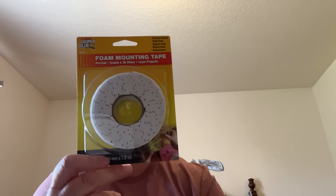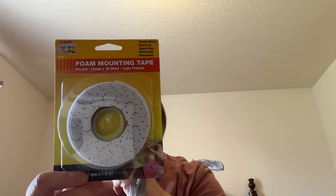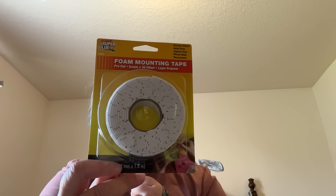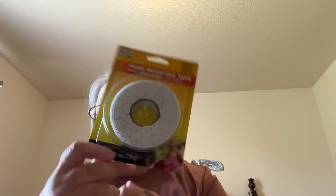I've got some foam mounting tape — it's pre-cut, double-sided, acid-free, photo safe, and permanent. I got this to use at work to hang up some of my bulletin boards.